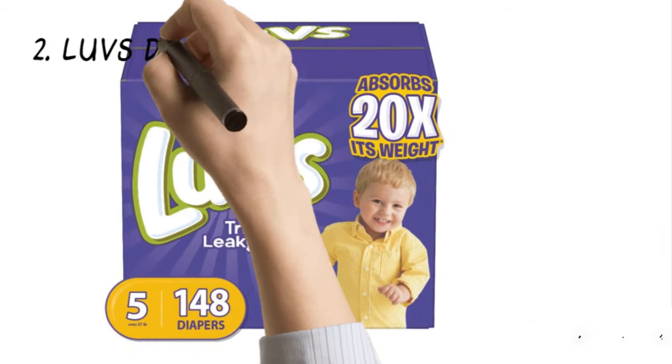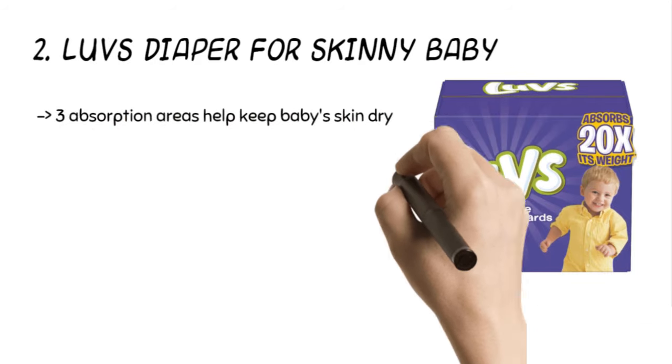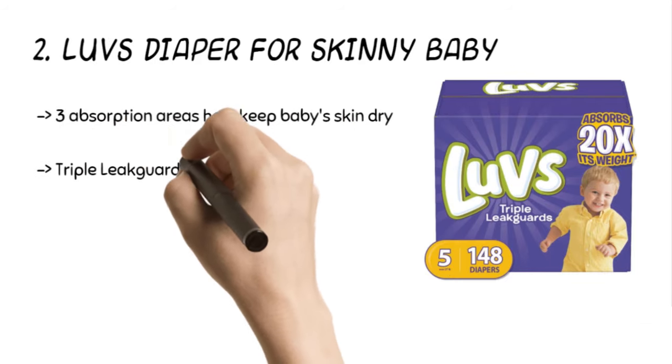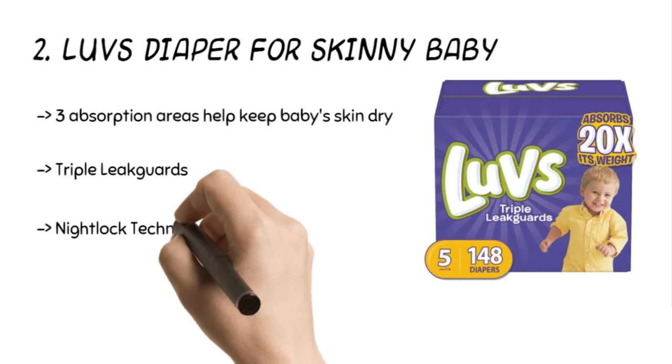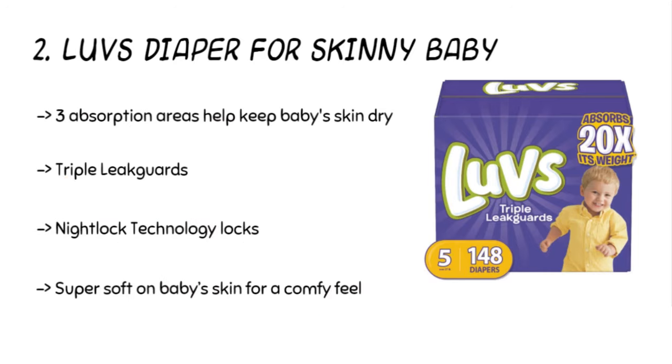The second product is the Love's Diaper for Skinny Baby. The triple leak guards with three absorption areas help to keep the baby's skin dry. The Night Lock technology locks away wetness for up to 12 hours of overnight protection. Besides, the diaper has a wetness indicator and large refastenable tabs for securing it for a snug fit.